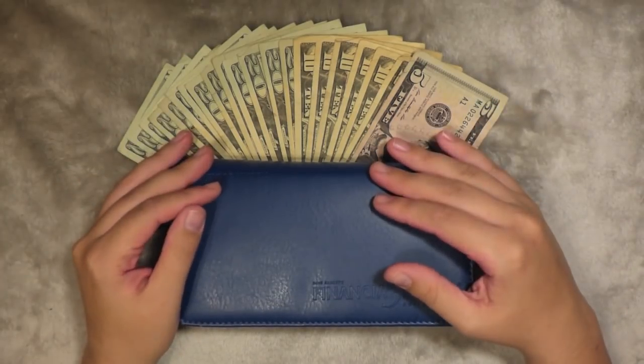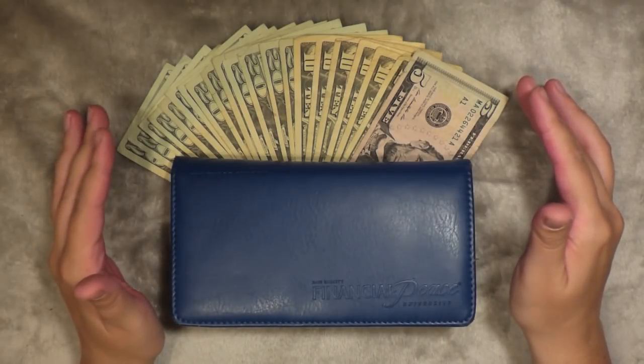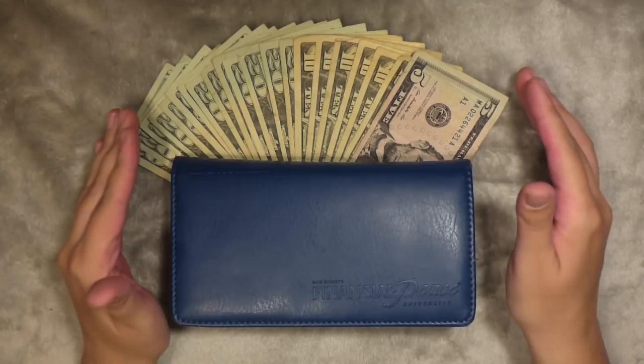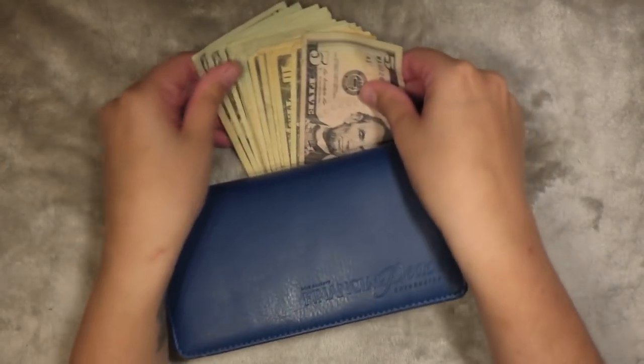I'll show you in my budget report why exactly I decided to stuff everything. I am going to add to every category this time. I should have $365 right here.